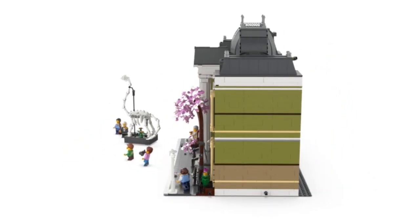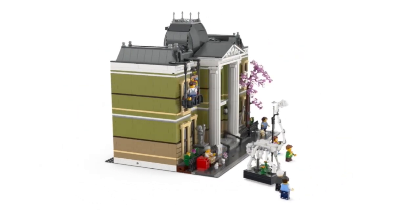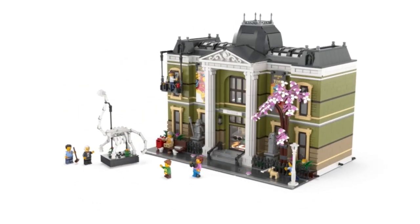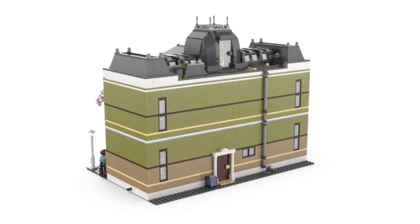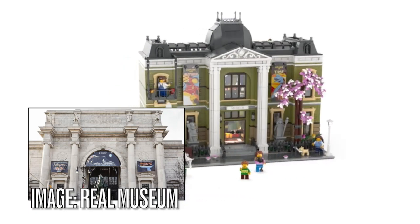For the LEGO museum build, one thing I discovered about the exterior walls is that the color isn't all green. But if you compare this to the real museum, those walls are in white.